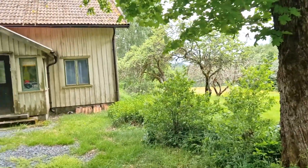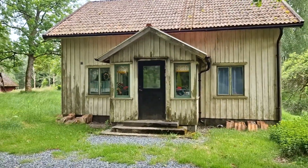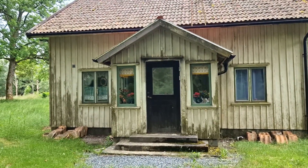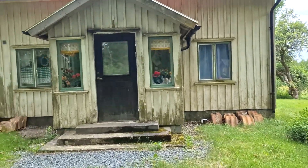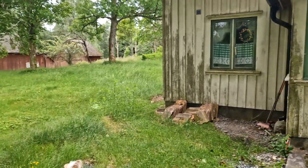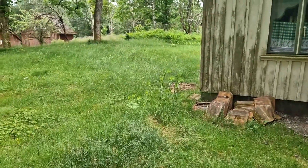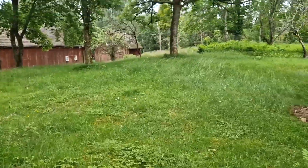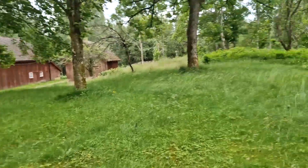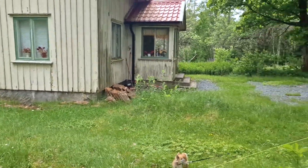Hey guys, hope you're all having a nice summer. Found this house here in the woods. The owner is putting up some lights and has been cutting the grass and keeps an eye on it, just so it looks not totally abandoned. But I'm pretty sure it's not used as a house, at least not permanently.